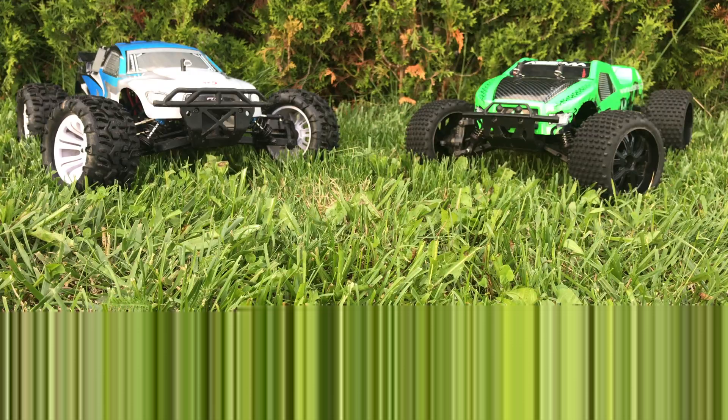But it's still good on on-road. If you want to know which of these two RC cars is faster, click on the pop-up banner in the top right-hand corner of the screen to watch our drag race video with these two RC cars.